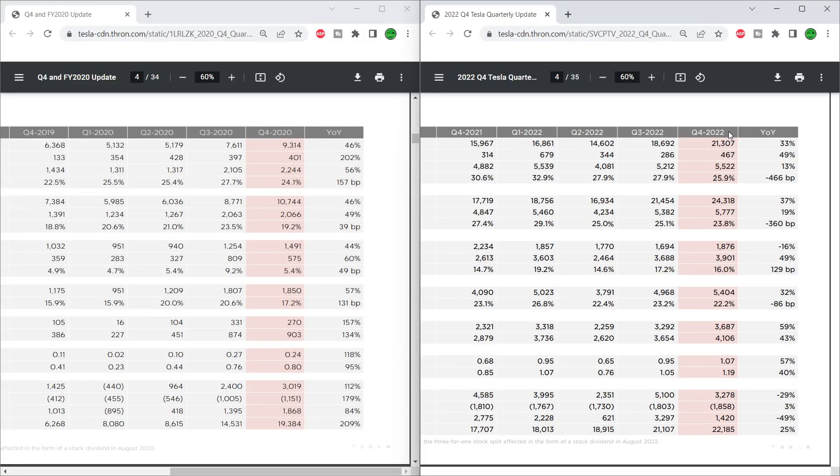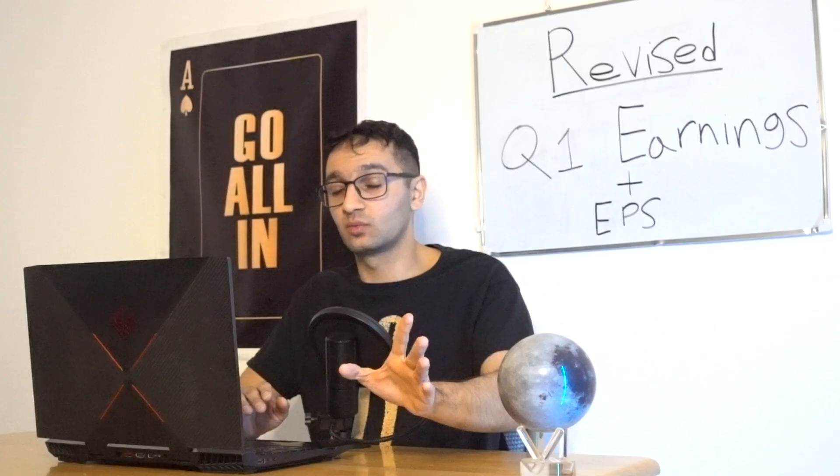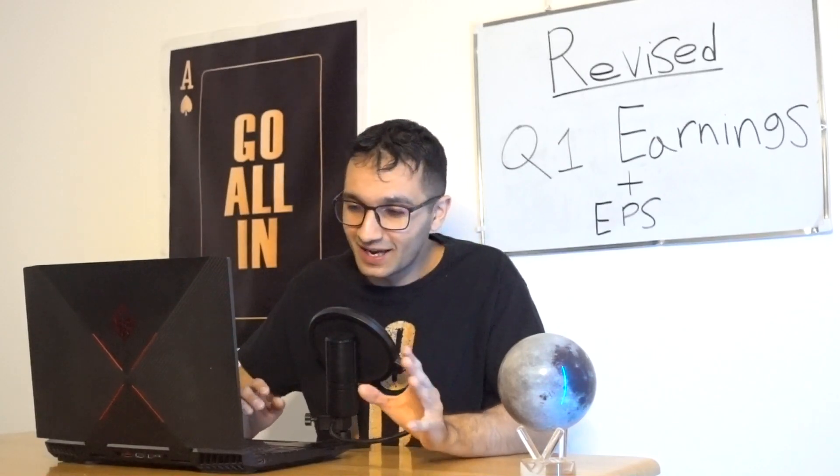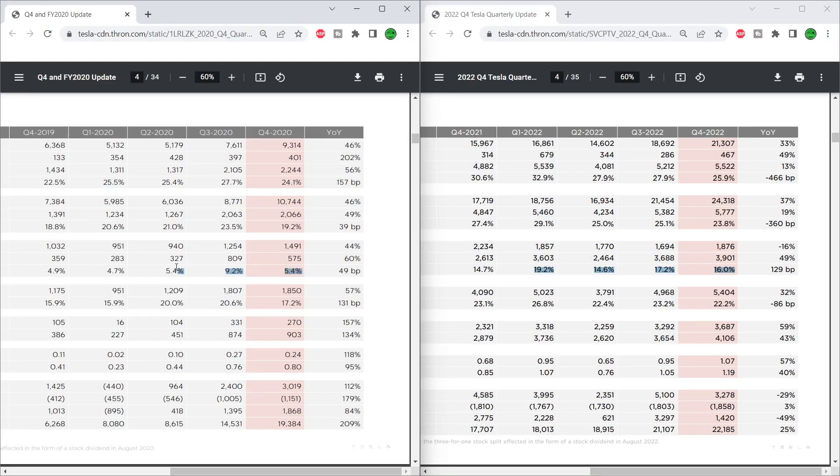I have 2020 on the left and 2022 on the right. Starting with 2022 — this is where prices were at all-time highs — gross margins were 33%, 28%, 28%, 25%, 26%, so in the mid-20s, which is really good. Operating margin was in the mid-teens: 19%, 16%, 14%, 17% — really healthy margins. Going back to 2020, we can still see gross margins in the mid-20s. But the operating margins in 2020 were 4%, 5%, 10%, 5.4% — much lower.